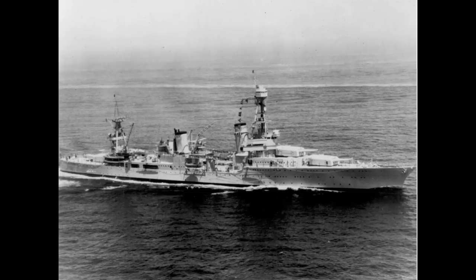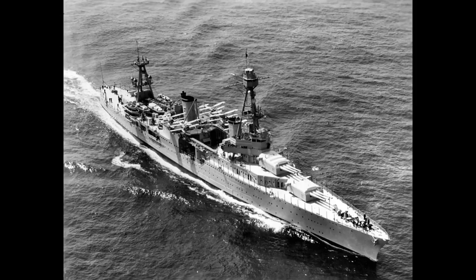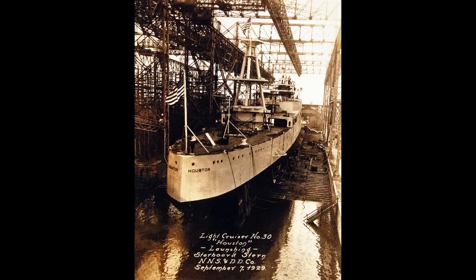As a result, the class would consist of six ships: the Northampton, Chester, Louisville, Chicago, Houston, and Augusta. All of the ships would be laid down in 1928 and come into service during 1930 and 1931.